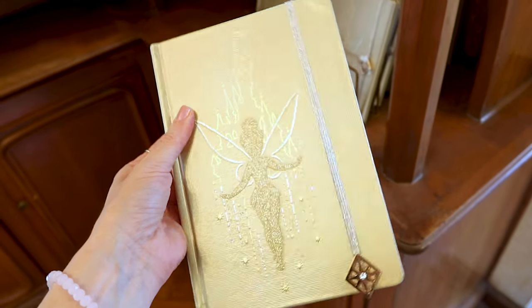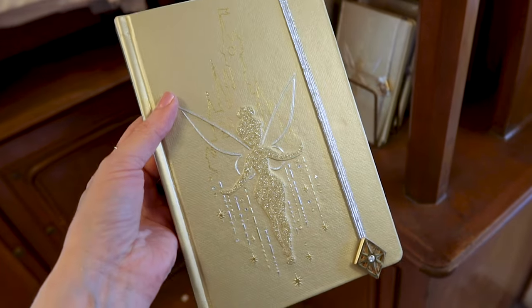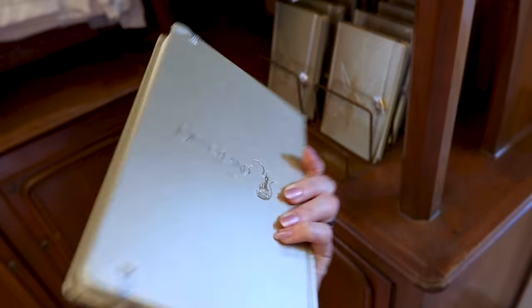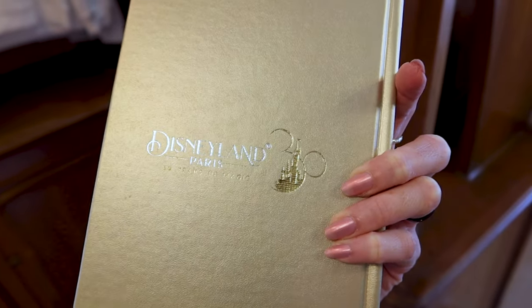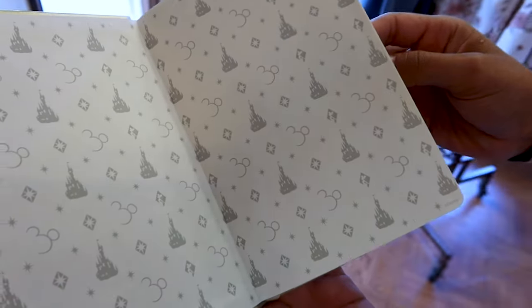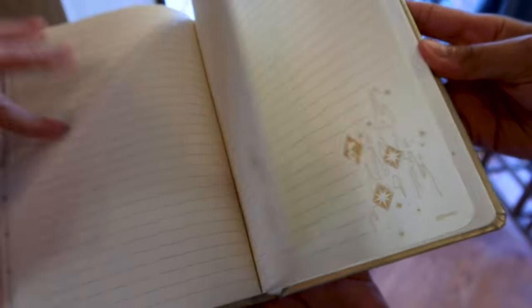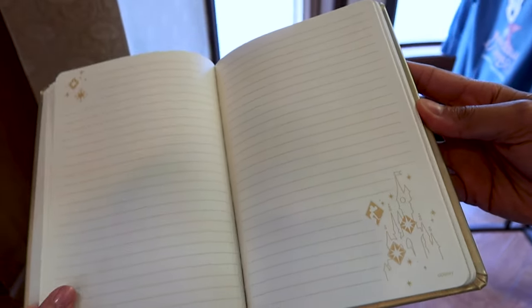They also have a journal or notebook. It has Tinkerbell in gold glitter with silver wings and the castle on the back, along with the Disneyland Paris 30th anniversary logo. The inside is really pretty — it has the castle throughout the pages. This is $25.